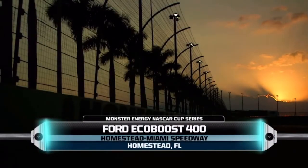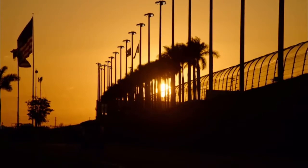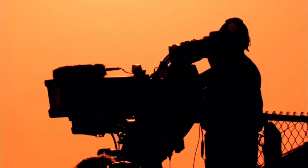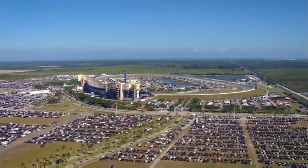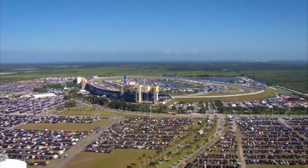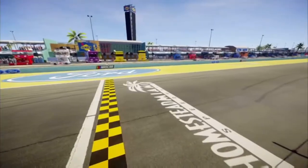Hello, everyone, and welcome to South Florida for the Ford EcoBoost 400. Tonight at Homestead-Miami Speedway, we're going to crown the 2017 Monster Energy NASCAR Cup Series champion. It's been another long, grueling season that, for our four remaining contenders, comes down to just 400 miles. 400 miles from glory. 400 miles from a date with history. The wait is finally over. NASCAR championship racing is next.